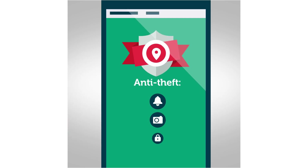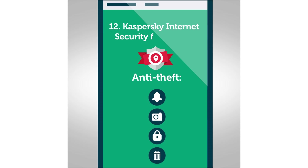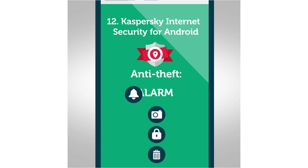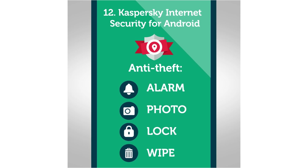If you lose your phone, you can still find it. Kaspersky Internet Security Anti-Theft is here to help. It lets you remotely turn on the phone alarm, photograph the new owner, lock the device, and delete all information.